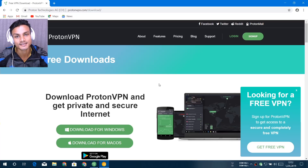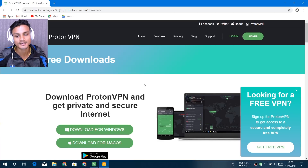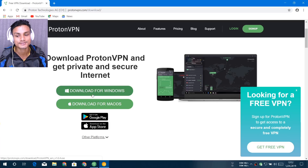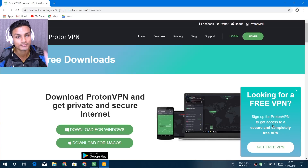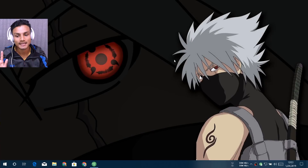To download this, go to the site — I will put the link in the description. You can see it's available for Windows, Mac, and also for mobile phones. If you have Android, download the Android one; if you have iOS, download the iOS one. On the site it says: 'Looking for a free VPN? Sign up for ProtonVPN to get access to a secure and completely free VPN.'